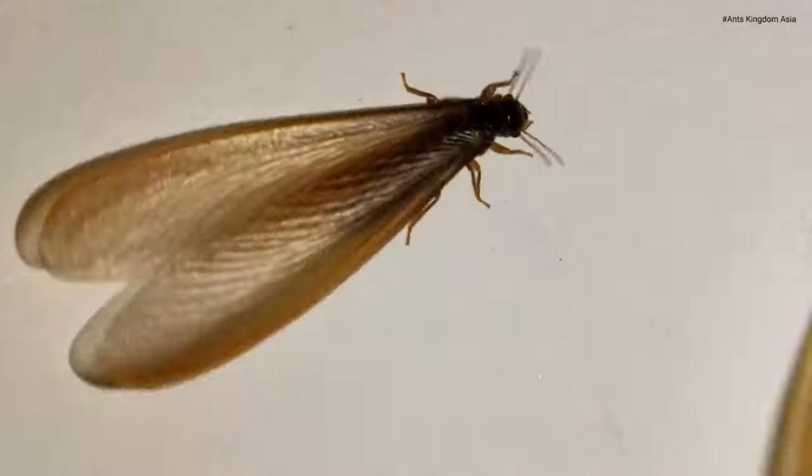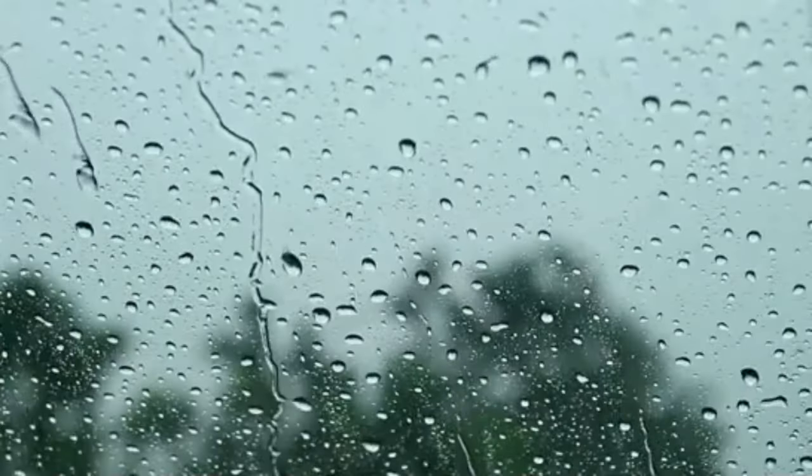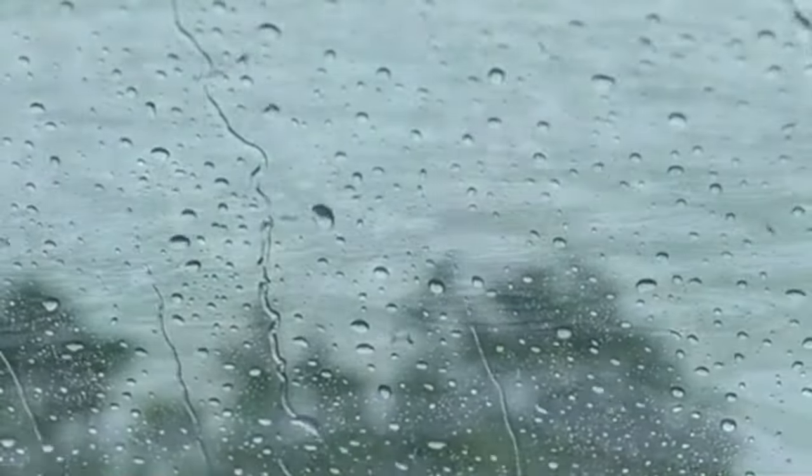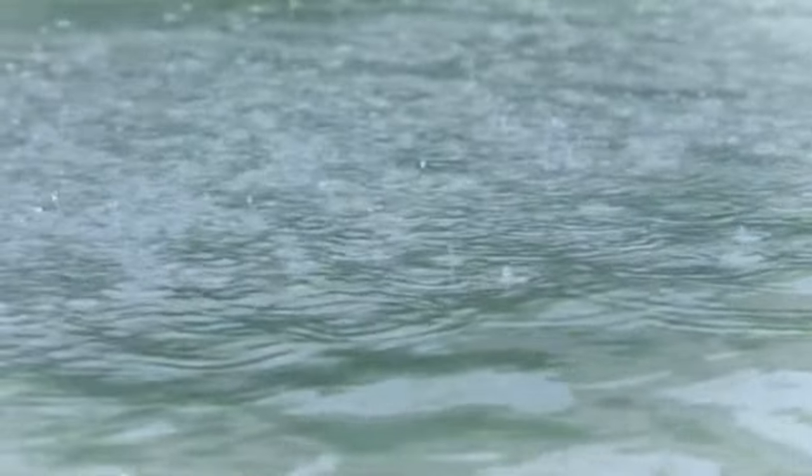New termite colonies begin when winged swarmer termites, or alates, fly away from their home colony to start a new colony of their own. Termites swarm only after the colony reaches a certain size and weather conditions become optimal for flight.